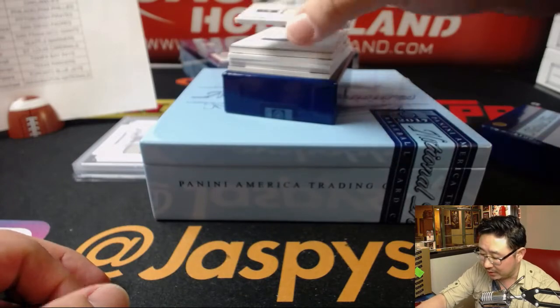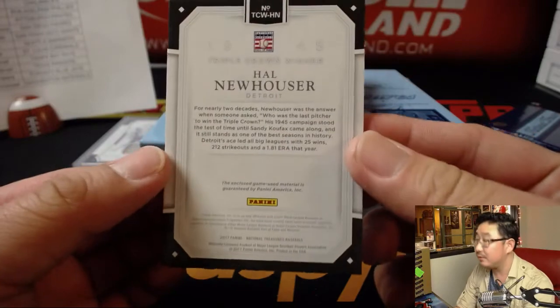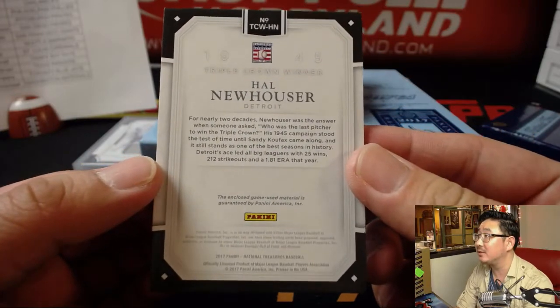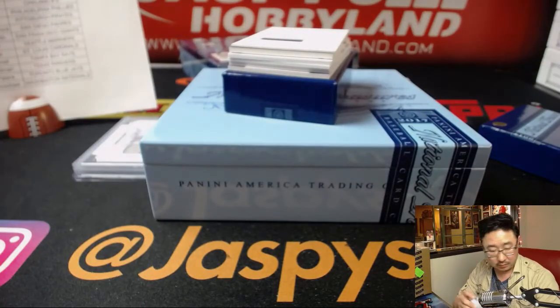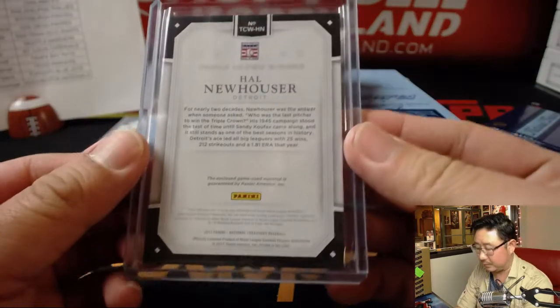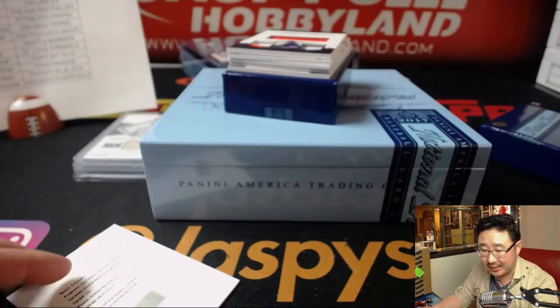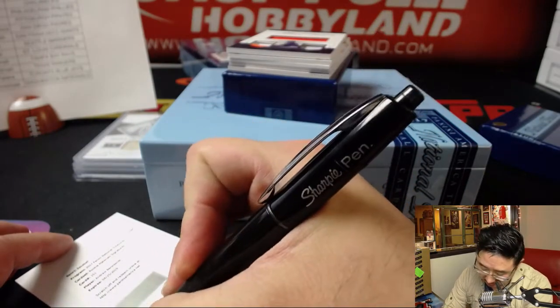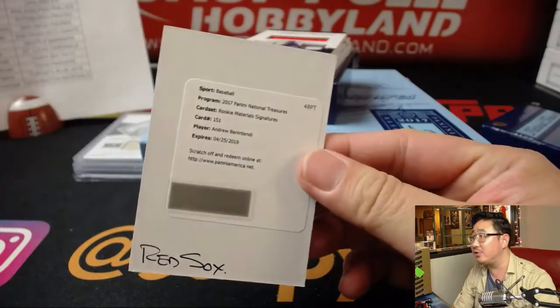Triple crown winners: Hal Neuhauser, 4 out of 15 — nice one for the Tigers, and that'll go to Andrew Kay. Game used material, rookie material signatures — Andrew Benintendi, nice one for the Red Sox. Andrew Kay with Andrew Benintendi.